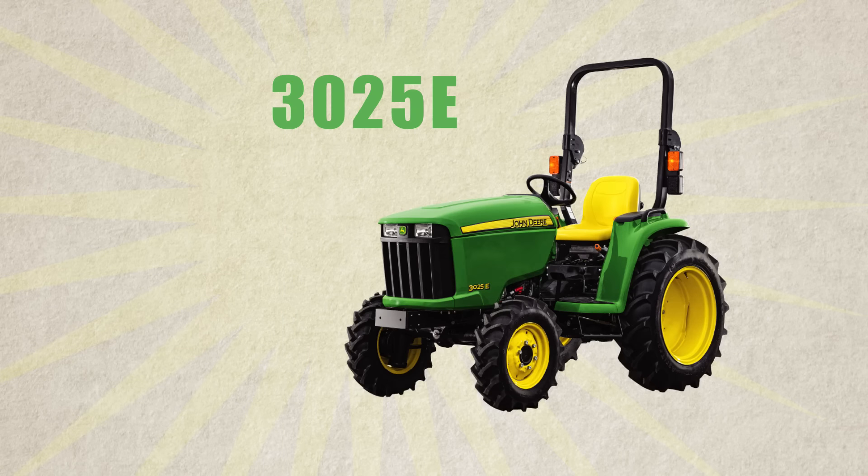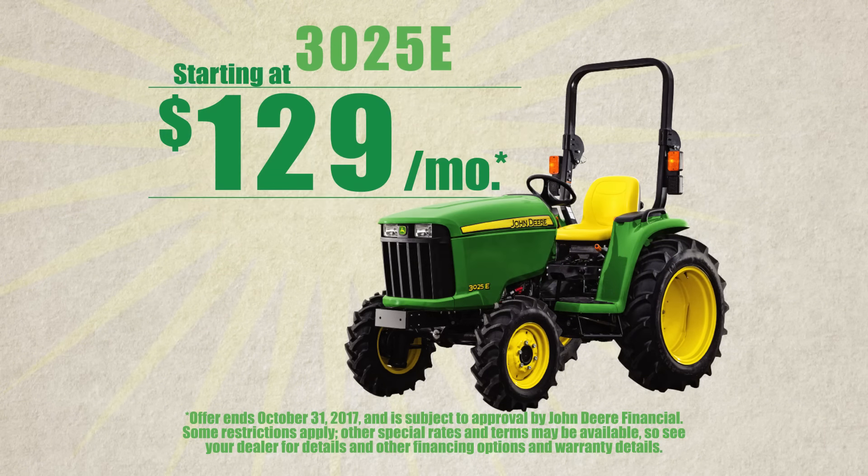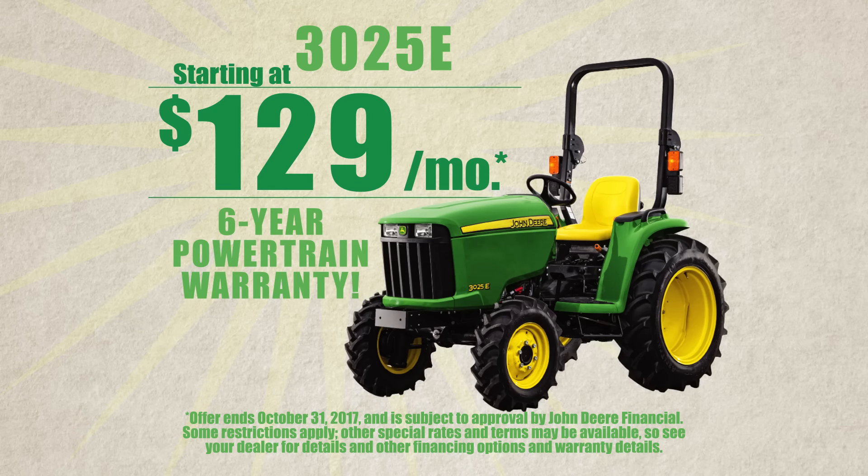Right now you can get a 3025E compact utility tractor starting at just $129 a month, and our industry-leading six-year powertrain warranty on all compact utility tractors.